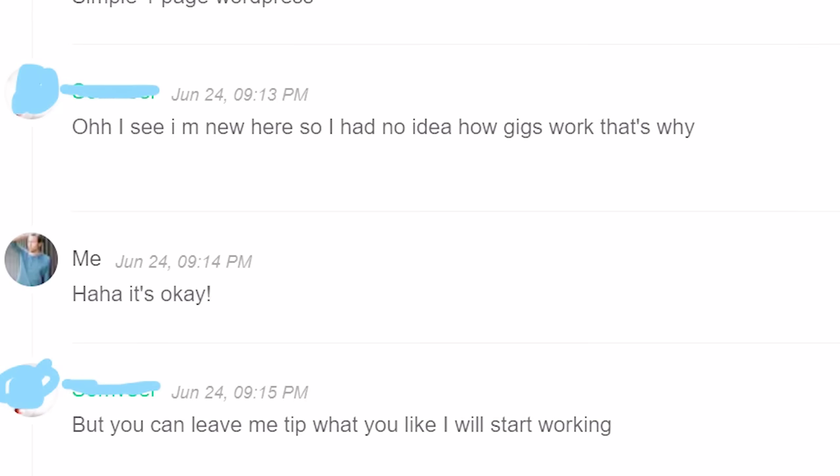Let's assume I was not being scammed, but I moved on. I said it's okay. Then he said: 'Can you leave me a tip? Whatever you like, I will start working.' The funny thing is we hadn't even discussed my project yet. The first thing he asked for was more money, and the second thing was a tip before getting going. Yeah, great way to build a client relationship.